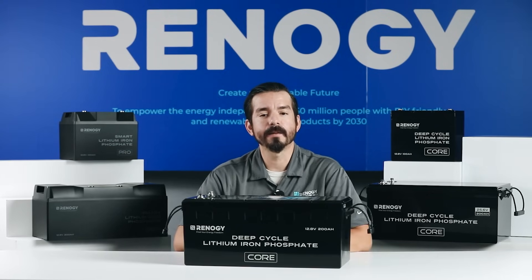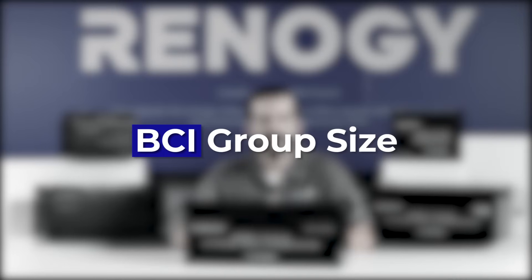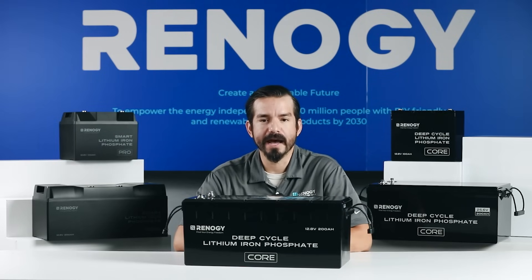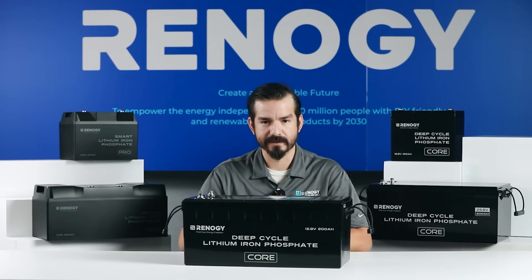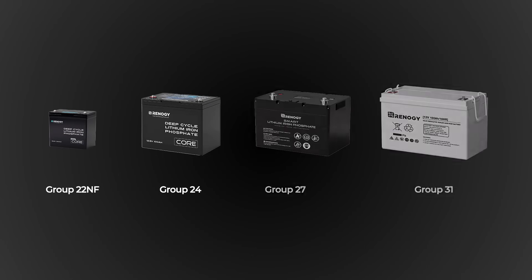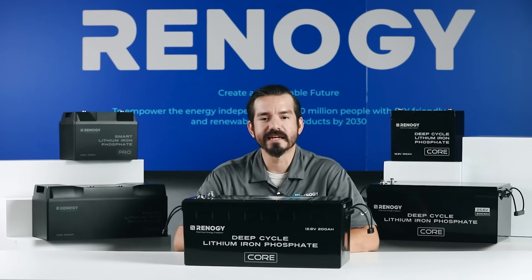Finally, don't forget about the battery's physical size. The BCI group size is a standard measurement that indicates the battery's dimensions. Knowing the BCI group size will help ensure the battery fits properly in your vehicle or equipment. Renogy batteries provide extensive options from group 22NF and 24 to 4D. We'll go into more details about these specs as we take a closer look at Renogy's lithium batteries.